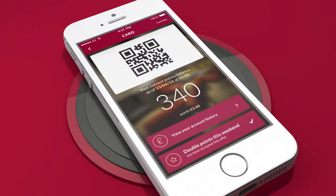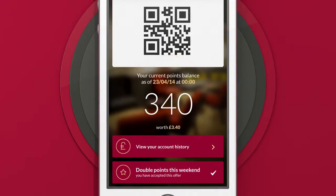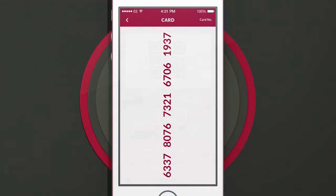Scanning your phone at the till automatically adds the points to your account. And because the points are shown with the cash value on screen, it's easy to keep track of your rewards. If you ever need it, tapping Card Number reveals your membership number.